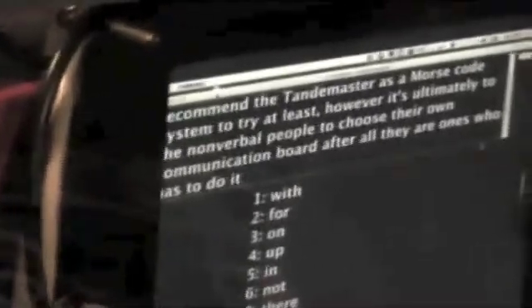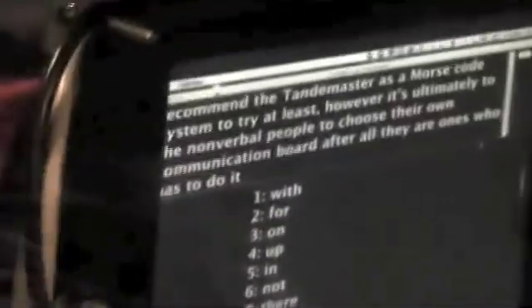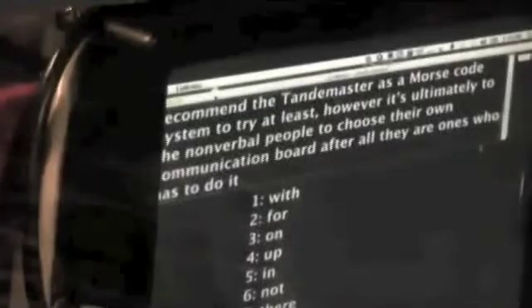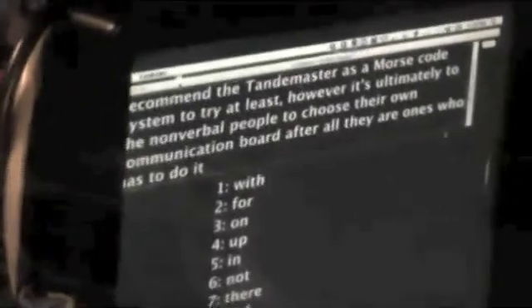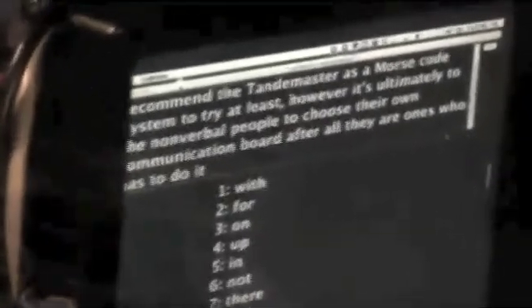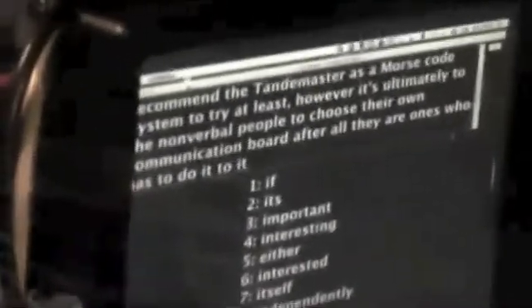One more thing I'd like to say: I highly recommend the Tandem Master as a Morse code system to try at least. However, it's ultimately up to nonverbal people to choose their own communication method. After all, they are the ones who have to do it. So you're recommending the Tandem Master as a Morse code input method, but reminding everyone it's up to the individual to decide what input method works best for them.